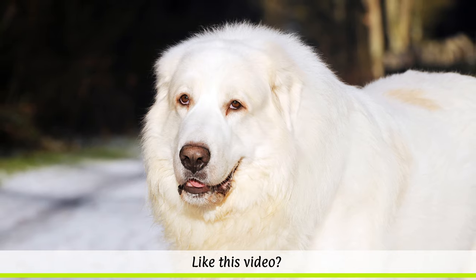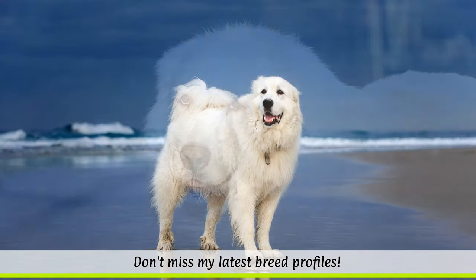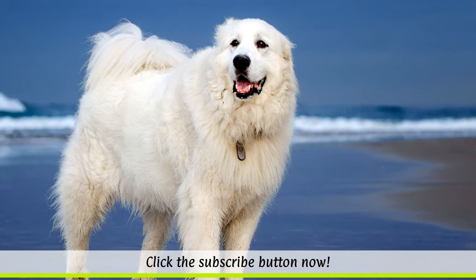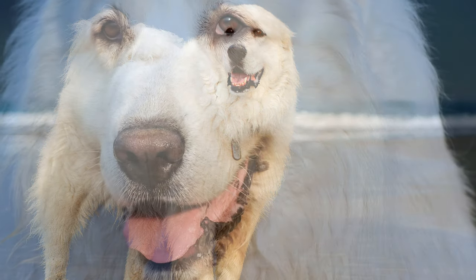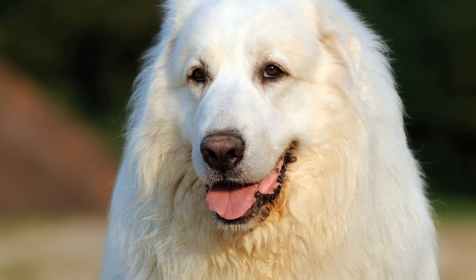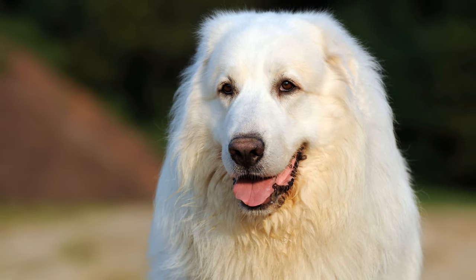In 1931, owner Mary Crane started to breed Great Pyrenees in the USA. Over the course of 50 years, she imported almost 60 of the dogs from France to Massachusetts, and established a diverse gene pool for healthy breeding in the USA.